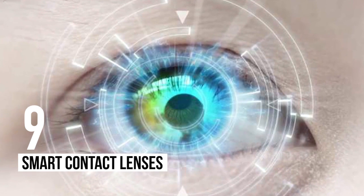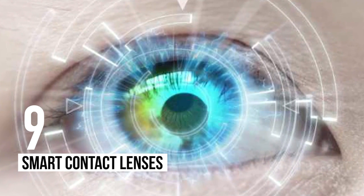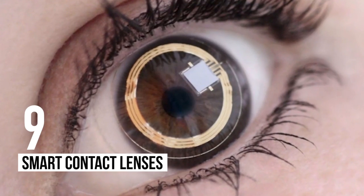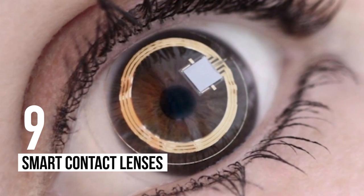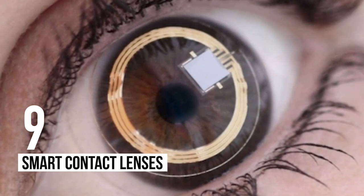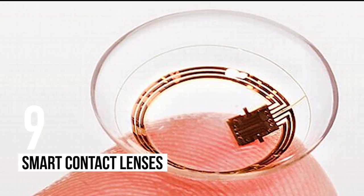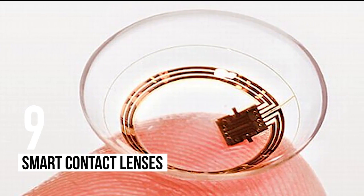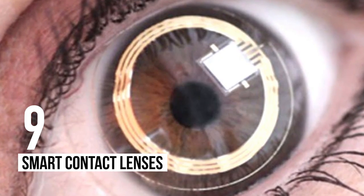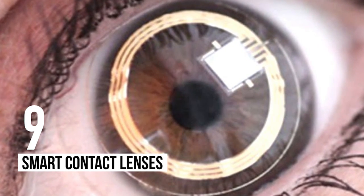Number 9: Smart Contact Lenses. We've seen this in the Tom Cruise starrer Mission Impossible series, where the hero can just look at things and get their properties projected around them like an aura. It felt like a total fantasy back then, but not anymore. Several companies, such as Google and Samsung, are currently employing researchers to investigate the development and use of smart contact lenses. These teams hope the devices will allow images and information to be projected directly into the eye from the lenses, or to even monitor medical conditions.